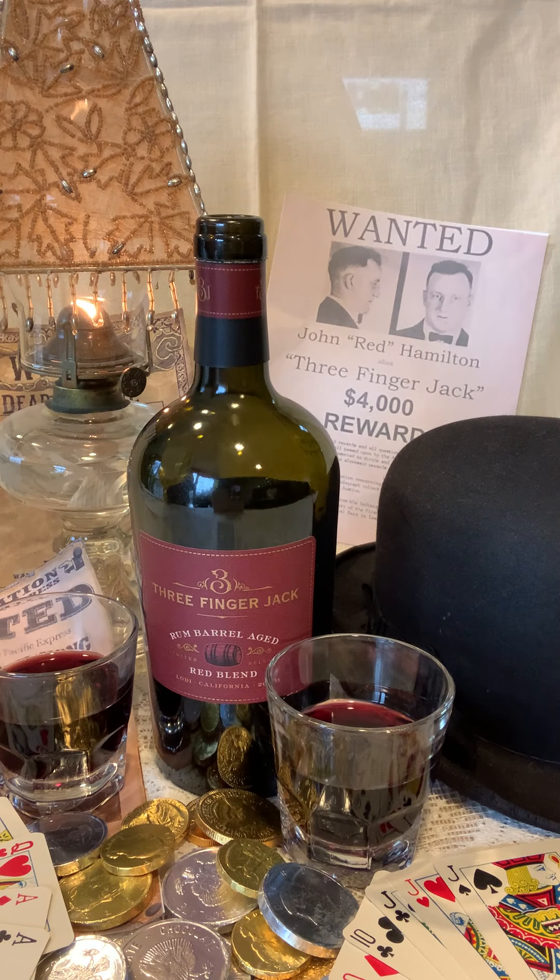You can pair Three Finger Jack Rum Barrel Red Blend with spicy foods like grilled meats, venison, prosciutto, burgers, red pastas, and pizza. Chocolate, too. A great value now at just $14 here only at our web sale. Cheers!